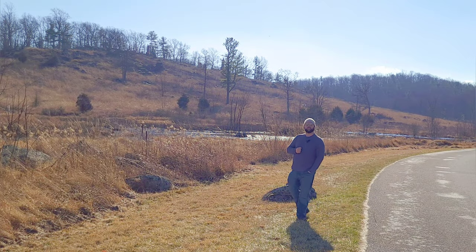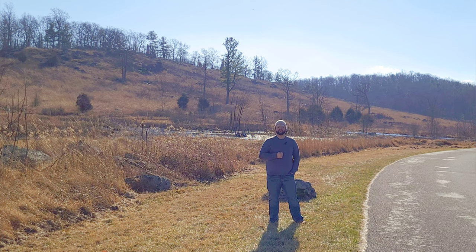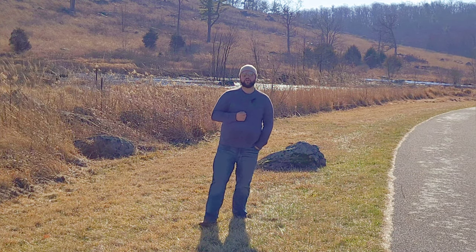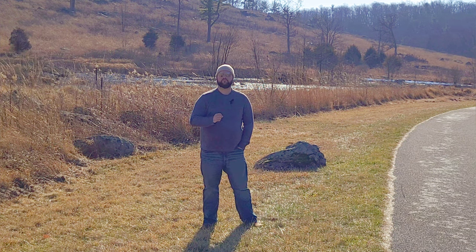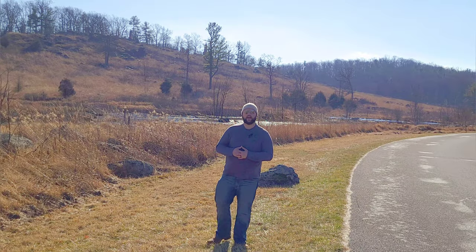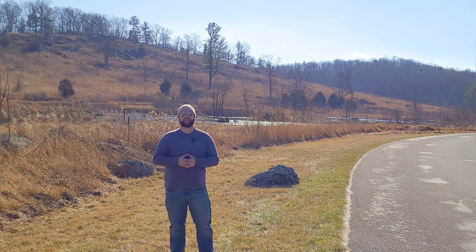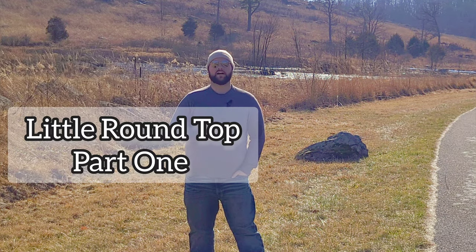Hey everybody, this is Matt Atkinson, and you're watching Forward Gettysburg with Aaron Smith. Behind me stands what is most likely the most famous hill in all of American military history. Some have called it Sugarloaf Hill, Rock Hill, Stony Knob, but most famously it is known as Little Round Top. And on July 2nd, 1863, this hill — not a dominating hill, 650 feet above sea level — will find its way into history. This is Little Round Top, Part 1.